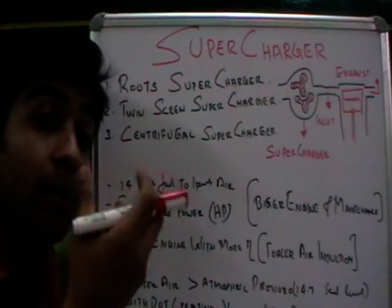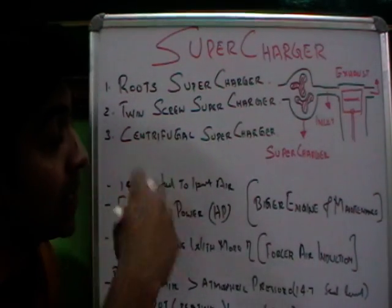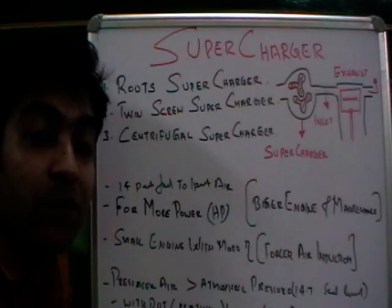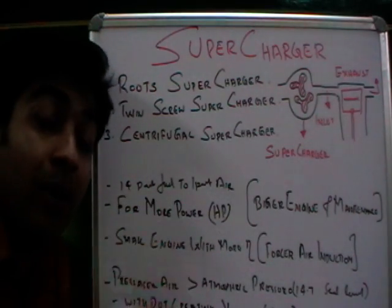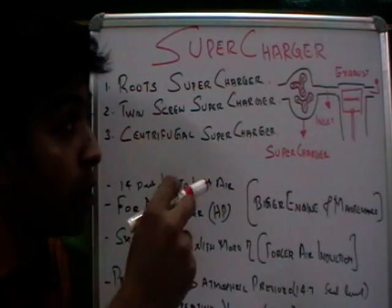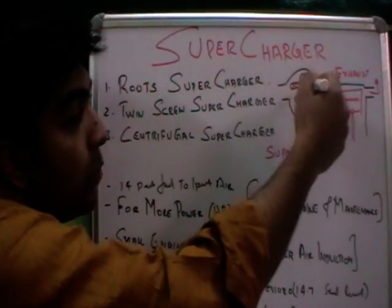A supercharger delivers pressurized air. Normal atmospheric pressure is 14.7 psi, but with a supercharger we can attain up to 22 psi in the inlet manifold. With this compressed air, more air quantity is available, so more fuel can be burned and more power produced — that is how the 46% more power and 31% more torque is achieved with a supercharger.